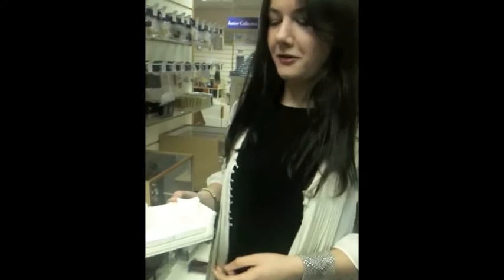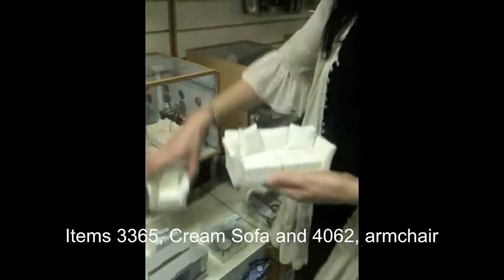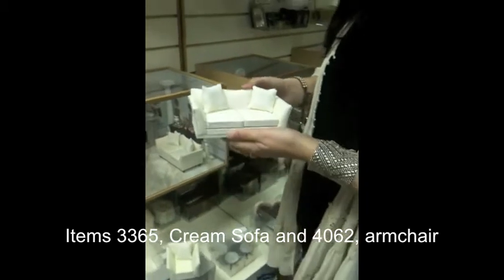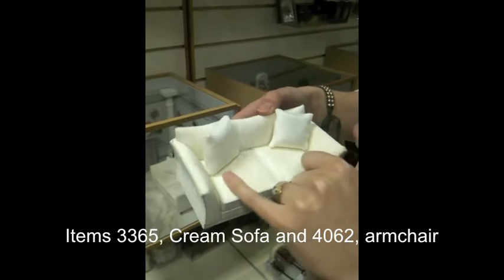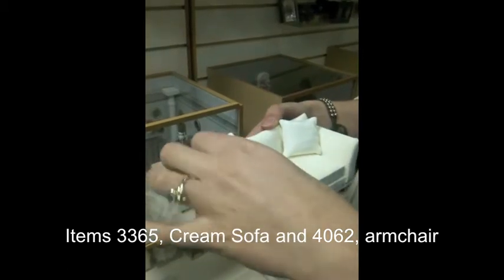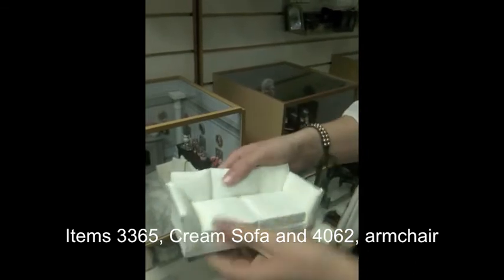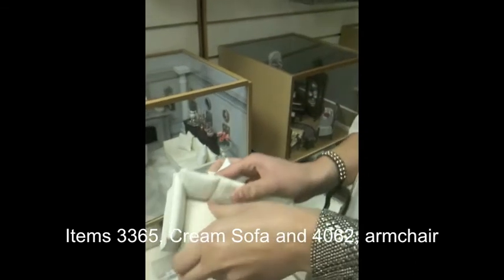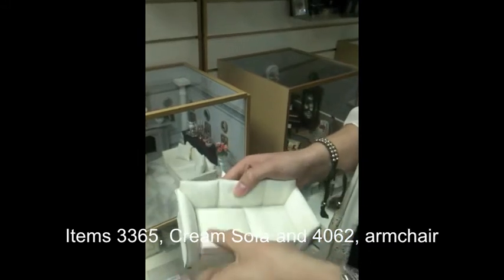Hello, today we wanted to show you the modern sofa and armchair suite. As you can see it's in a nice classic cream upholstery. It's got a bit of a texture on it. It's very authentic. All of the cushions come off. If you have any spills or anything they can all be wiped down and put back together.